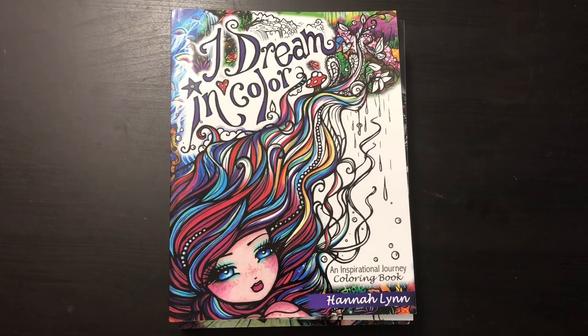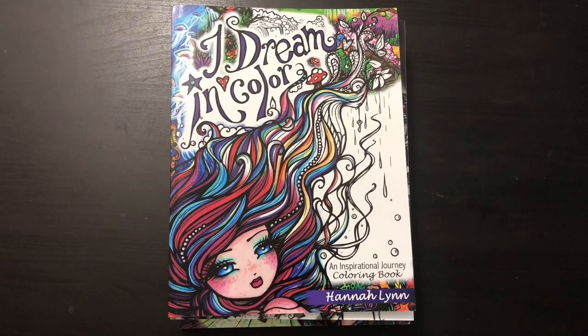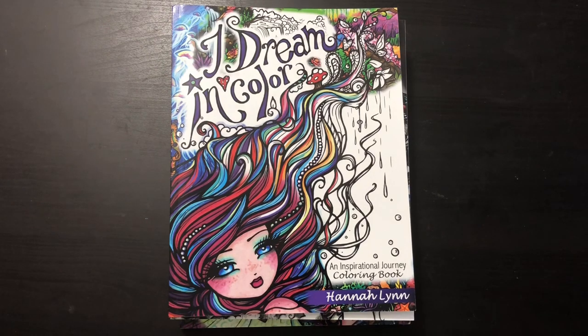I figured since it's been a year and I have a lot of coloring done, I'd show you all my Hannah Lynn books and colored pages. She has to be my favorite coloring book author — I have seven of her books currently. When I first saw her books I didn't expect to like them because I never did characters or girls, had no idea how to do skin, but every page I do I just love more and more.